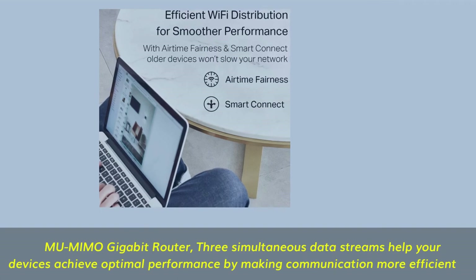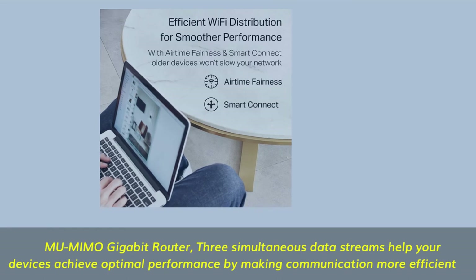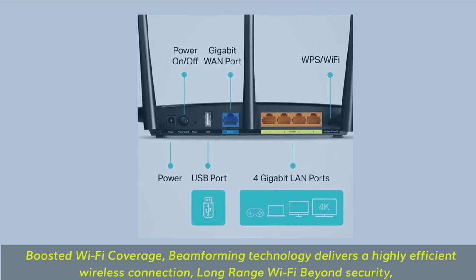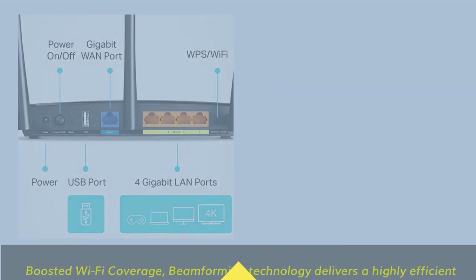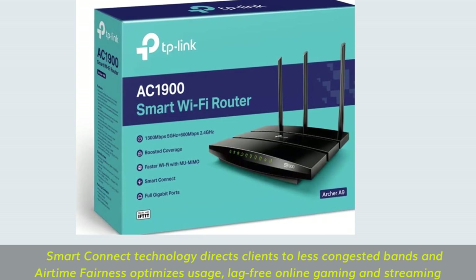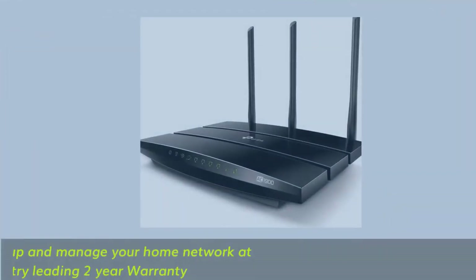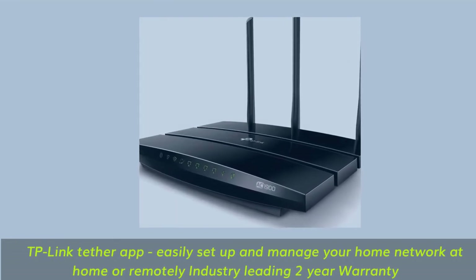MU-MIMO gigabit router — 3 simultaneous data streams help your devices achieve optimal performance by making communication more efficient. Boosted Wi-Fi coverage: beamforming technology delivers a highly efficient wireless connection. Smart Connect technology directs clients to less congested bands, and airtime fairness optimizes usage for lag-free online gaming and streaming. The TP-Link Tether app lets you easily set up and manage your home network at home or remotely. Industry-leading 2-year warranty.